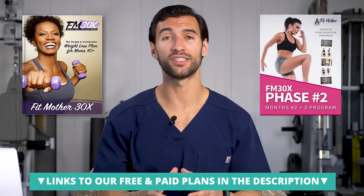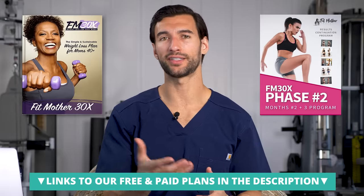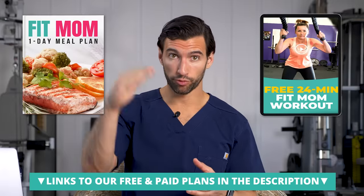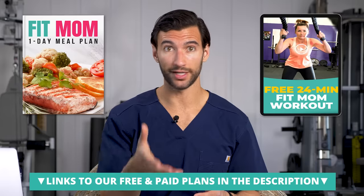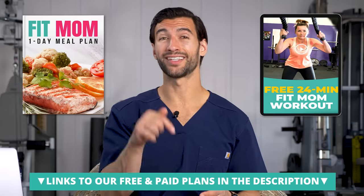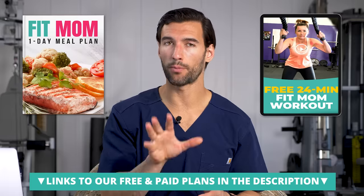If you want specific recipes, we have our full Fit Mother program linked in the description. We also have a free Fit Mom Jumpstart that gives you a printable version of this plan, sent straight to your email along with some video training and a free workout. To stay big picture, that first meal should be standardized — high protein and lower in carbs.